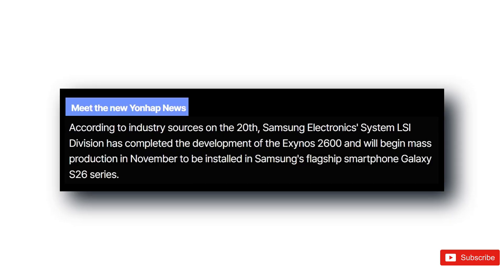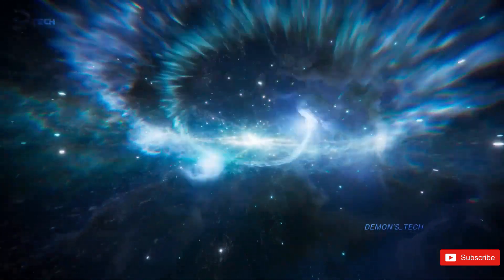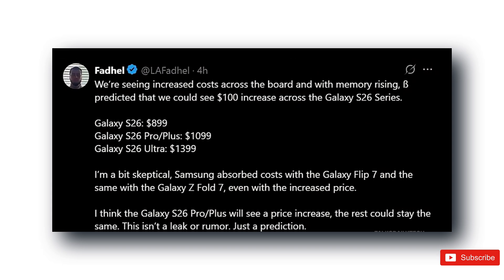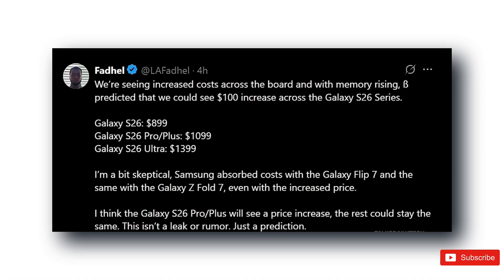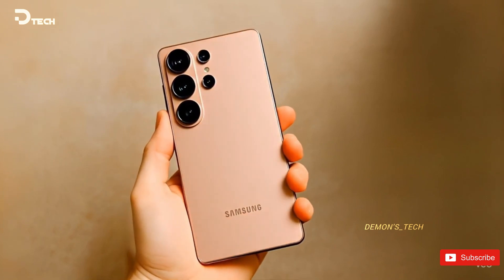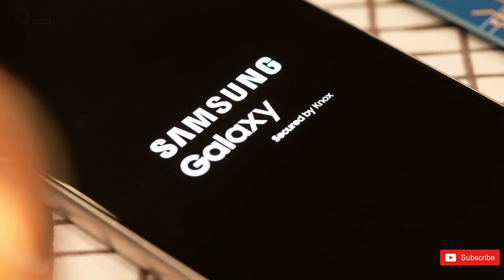Now let's talk Galaxy S26, because the hype isn't just about the chip. According to a fresh report, Samsung might slightly bump up prices due to rising component costs. Fidel says we could see around a $100 increase across the lineup — roughly $899 for the base model, $999 for the Plus, and $1,399 for the Ultra. But it's not all bad news: Samsung managed to hold prices steady for the Fold 7 and Flip 7 even when costs went up, so it's possible they'll do the same here — maybe only the Plus sees a bump.